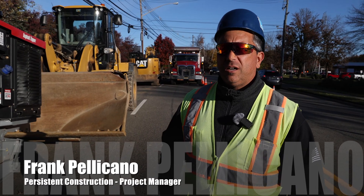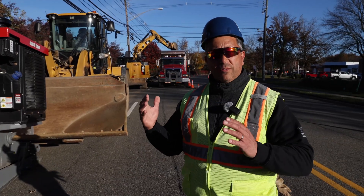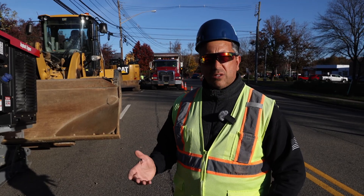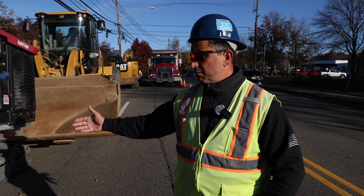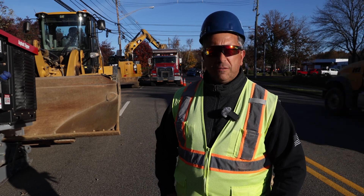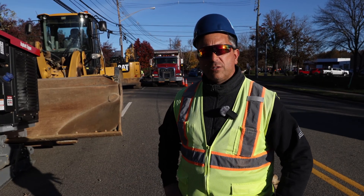I'm Frank Pellicano. I work with Persistent Construction. I've been a project manager here for the last 18 years. In the past, we'd actually come out and saw cut the road ahead of time so that when the crews arrived, they could start working efficiently. Where today, we milled the road with the zipper for 15 minutes and the crews are already working putting pipe in the ground. The efficiency helps us and makes our prices more competitive because now we can put pipe in the ground faster.